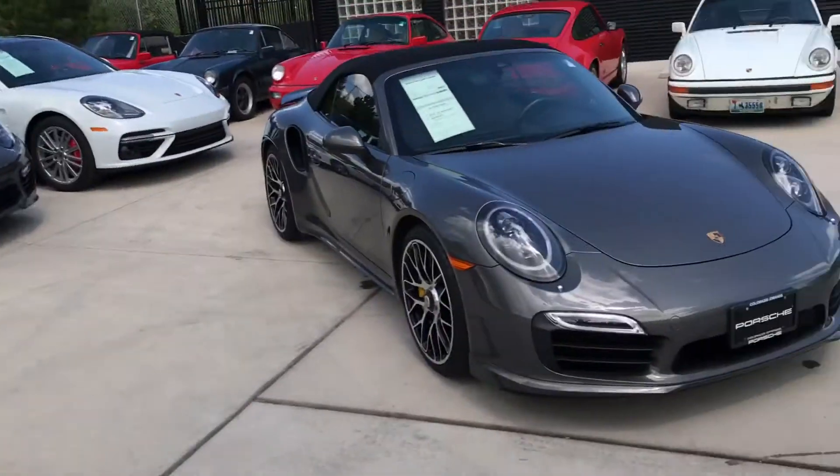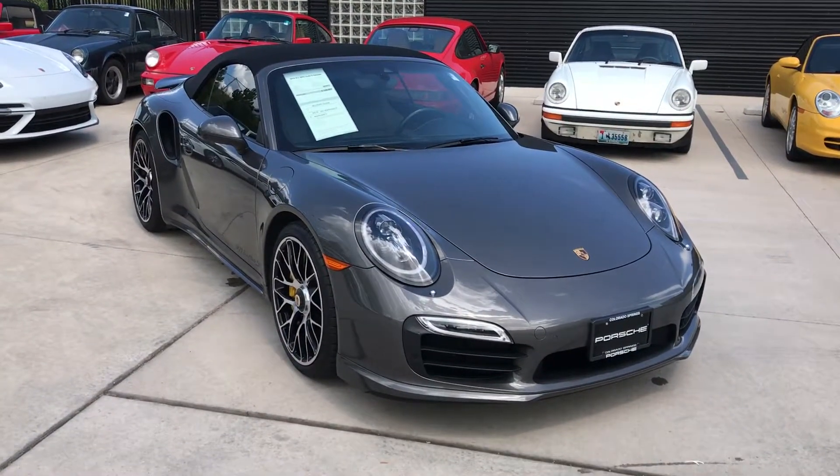Hey, this is Kirk at Porsche Colorado Springs. Today we've got the 2016 911 Turbo S Cabriolet.